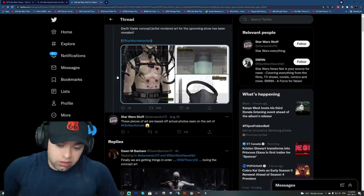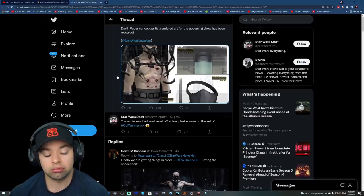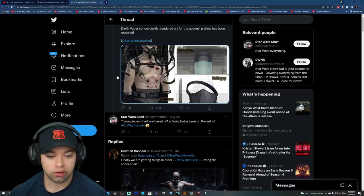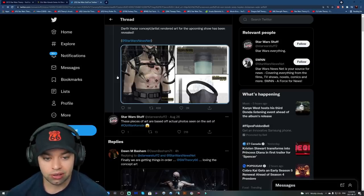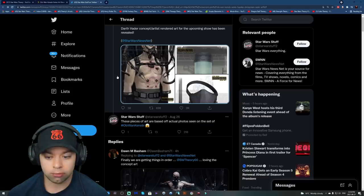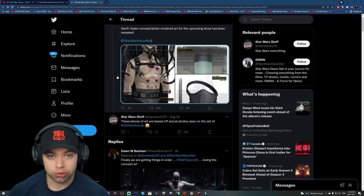That's pretty much all I want to mention from these concept arts. If they are legit, great — I think the show will be a huge success and something really special for a lot of us fans. Prepare to be surprised for what's to come, because I think it's going to be the biggest Star Wars anything that has happened since 2012. Love you guys, thank you for watching, and may the Force be with you.